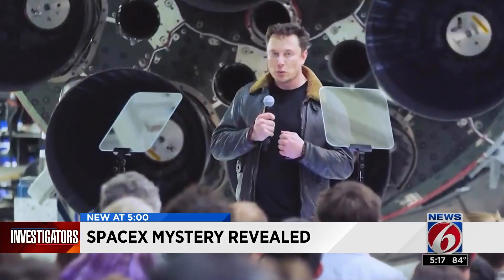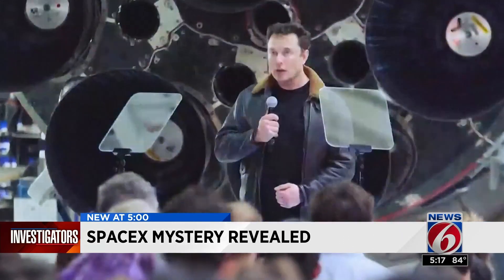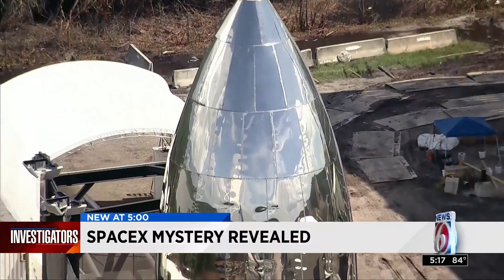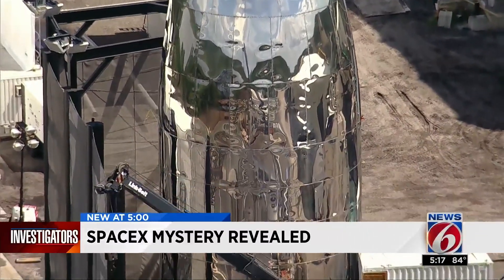It's important that we try to become a multi-planet civilization, extend life beyond Earth. SpaceX founder Elon Musk has said the Starship prototype will fly in the next month or two. He's expected to provide an update later this week.